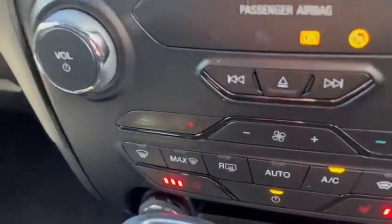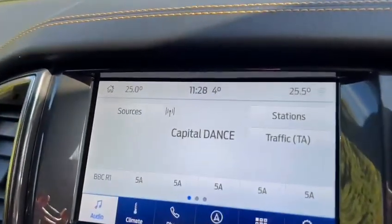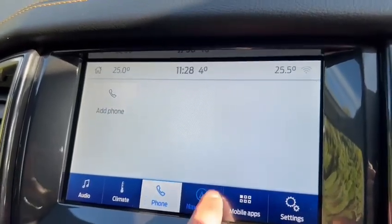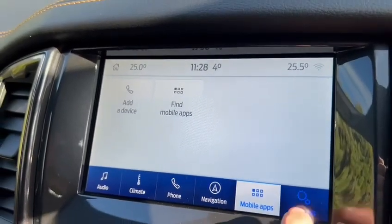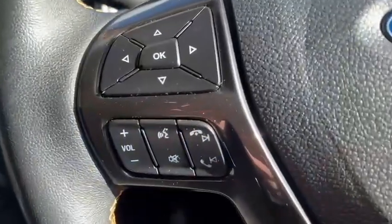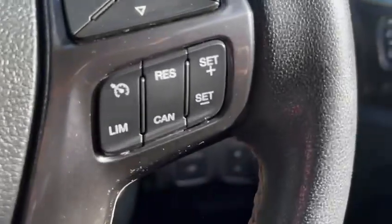Moving on to the infotainment, we have dual zone climate control with heated seats in the front. DAB digital radio, Bluetooth connectivity, satellite navigation, and mobile apps with Apple CarPlay and Android Auto. Moving on to the steering wheel, we have phone and infotainment commands along with cruise control and speed limiter.